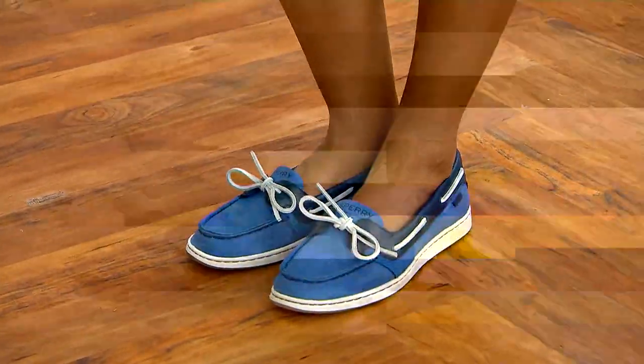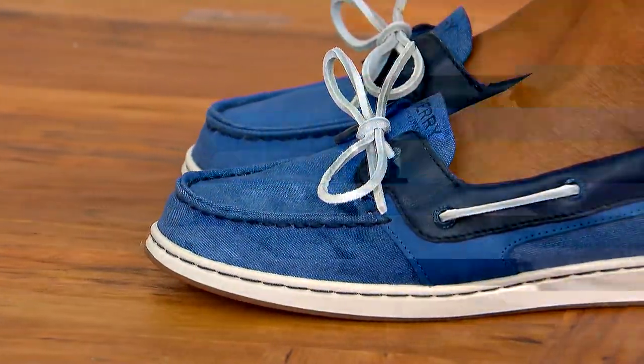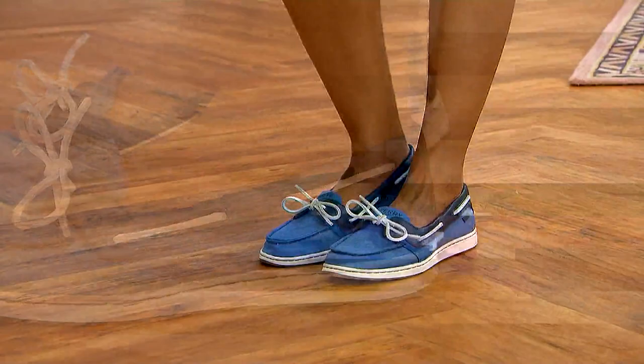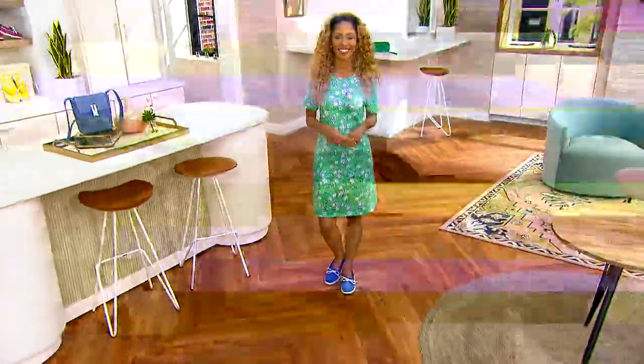It's still time to wear new items this summer, and this is from Sperry. It's the leather boat shoes called the Starfish. These are an essential. Sperry is a brand that's been around for years and years. We're bringing it to you for four payments of $22.49, free shipping and handling, and we have it for you in great color choices.